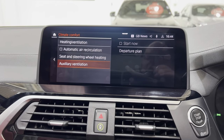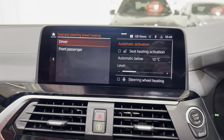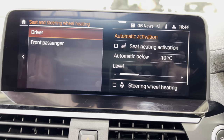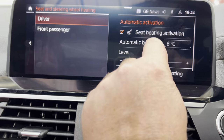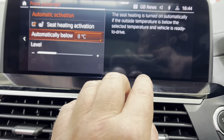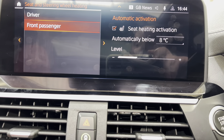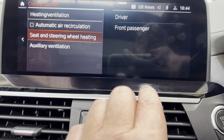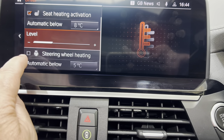The climate settings include automatic air recirculation, departure plan, steering and seat heating. You can set a temperature trigger — for example in winter, if it drops to eight degrees the seat heating will come on automatically, and you can do that for the passenger as well. We've also got steering wheel heating, and there's a separate button just down here for that.